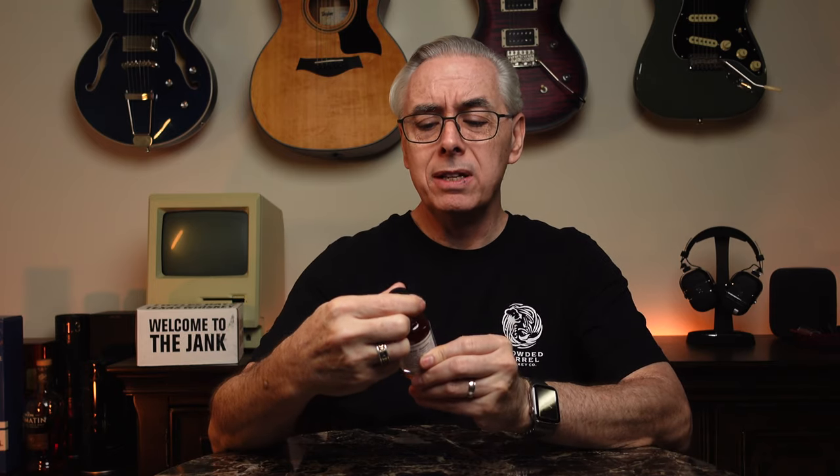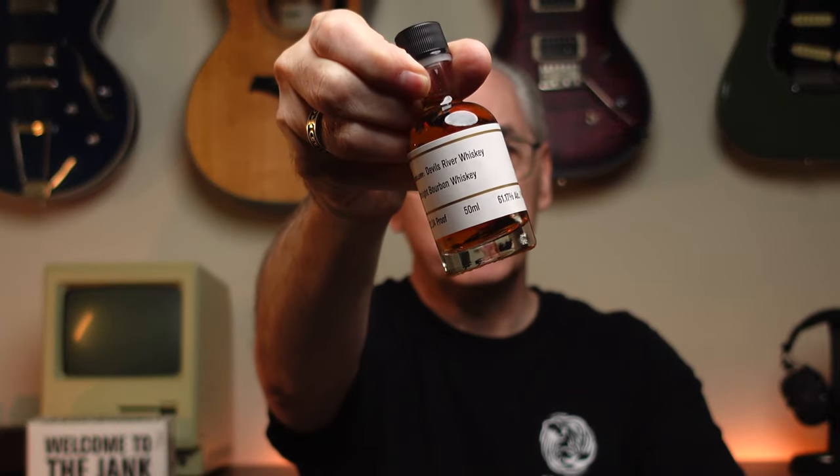All righty. Today, cast drink whiskey from Devil's River Whiskey. It's a straight bourbon whiskey. Now, straight bourbon means that we have at least two years of aging in new charred oak barrels.